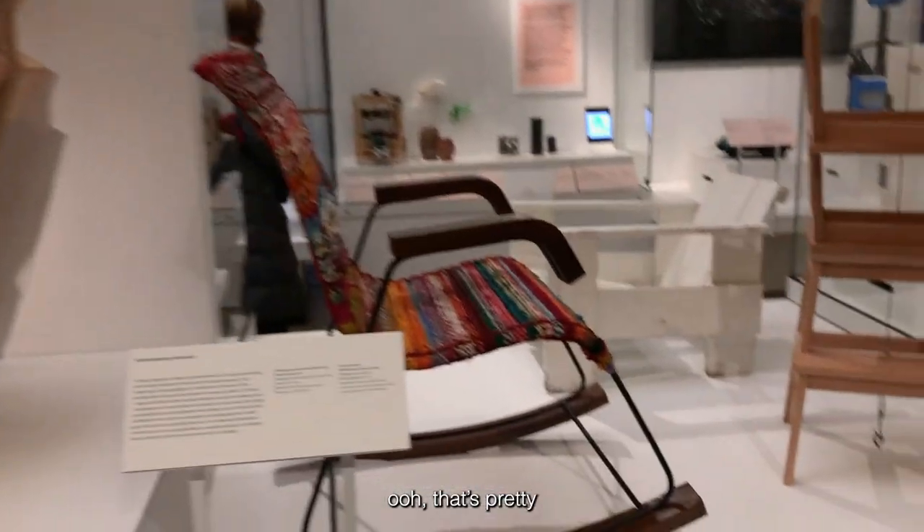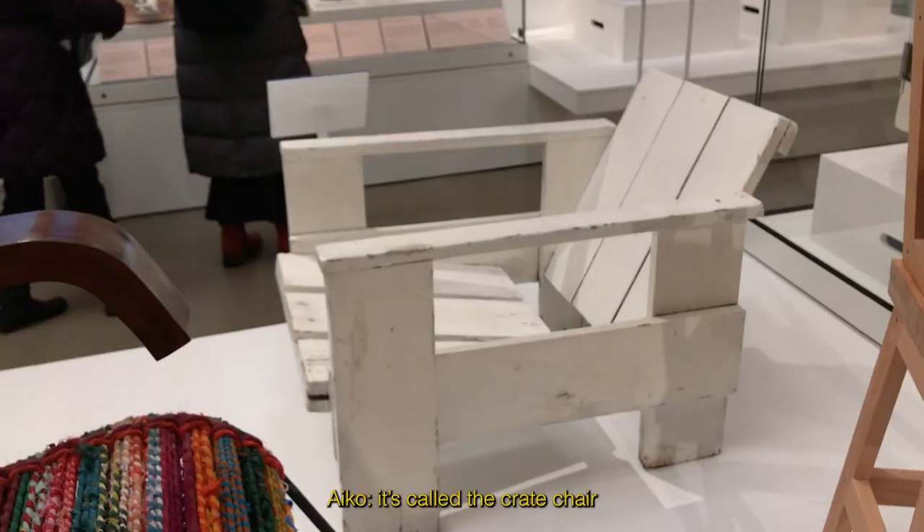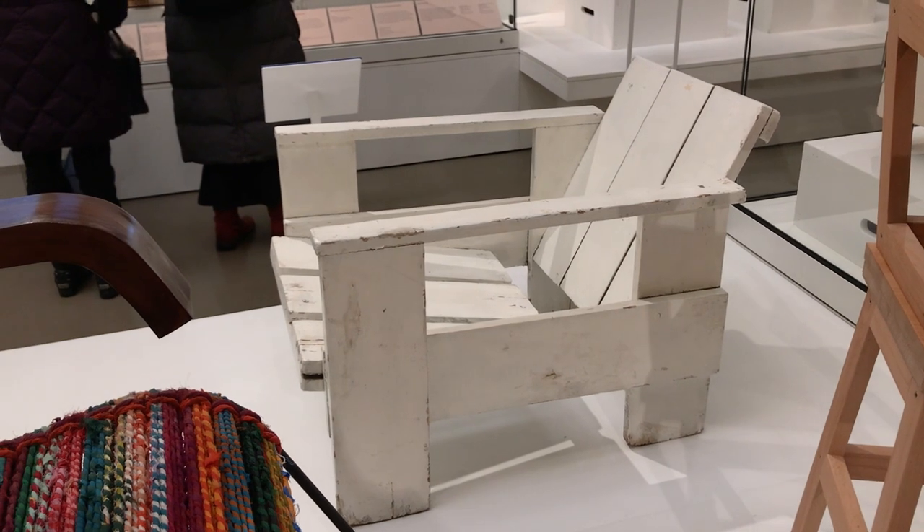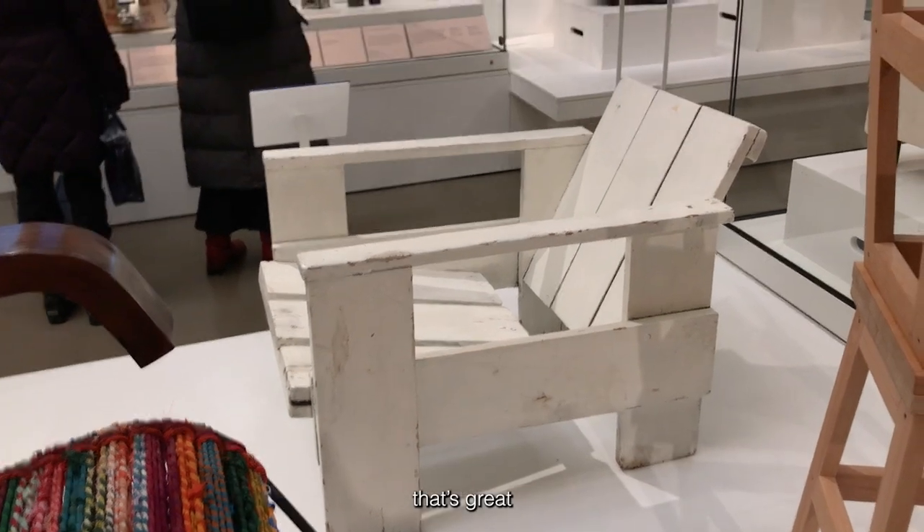Oh, that's pretty. Oh, that's really cool! It's called the crate chair because it's made from a crate. That's great — I said, that's great, the crate!